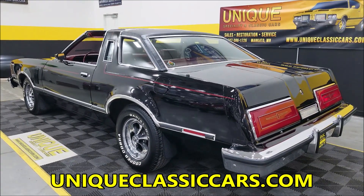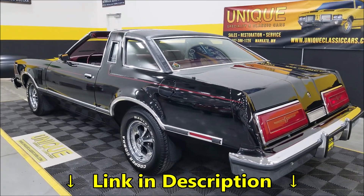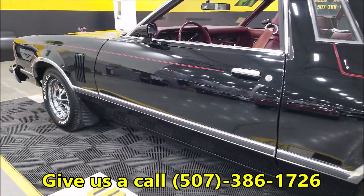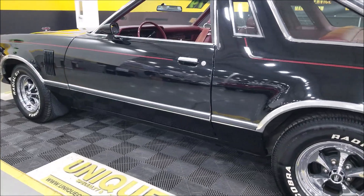Check out all those still pictures at uniqueclassiccars.com — the link is down below in the description. The car is free of dings, nicks, and scratches up and down the sides — nothing that really stands out as obnoxious or major. You can see the luster in the paint with the showroom reflection behind me.